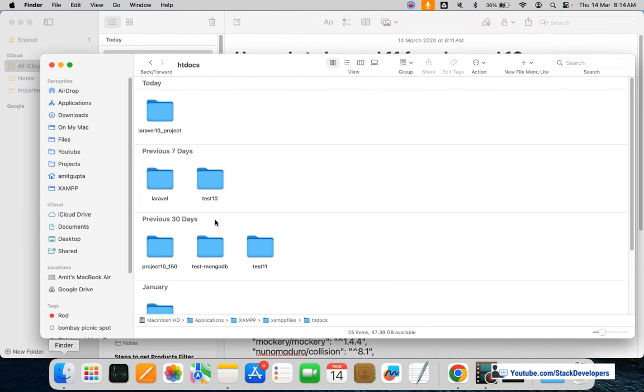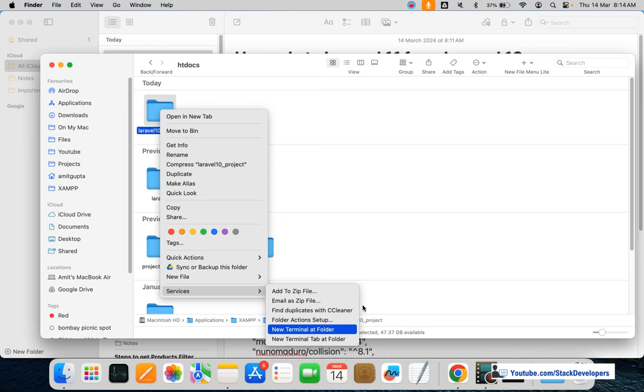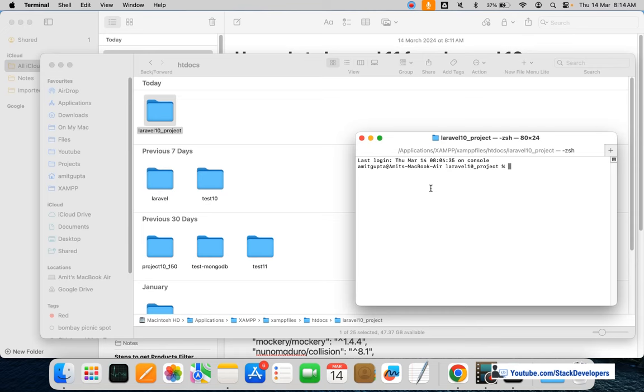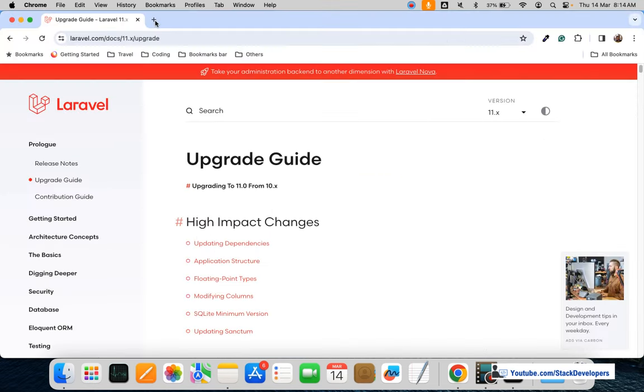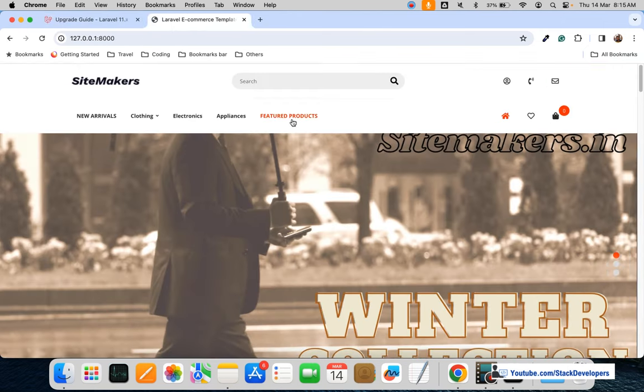First, I'm going to show you that we have the project here — a Laravel 10 project. I'll run the command 'php artisan version' to confirm the version of the project. You can see here the version is Laravel Framework 10.46, so the project is currently in Laravel Framework 10.